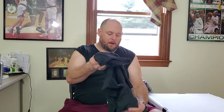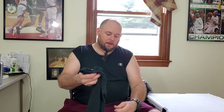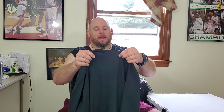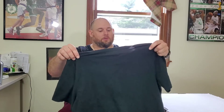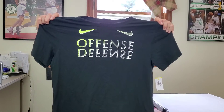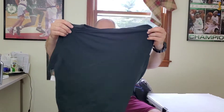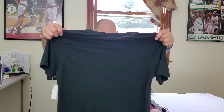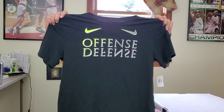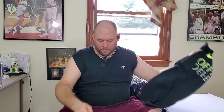First up is a Nike Dri-Fit men's t-shirt, extra large — offense/defense graphic print on the front with a double swoosh. Hopefully I'll get about $21 to $22 bucks for this one.